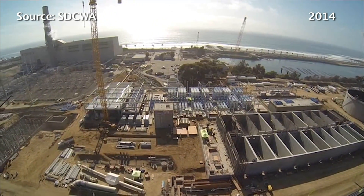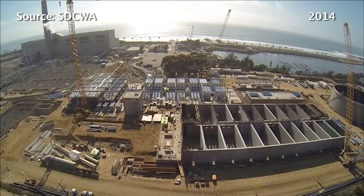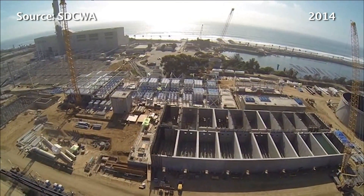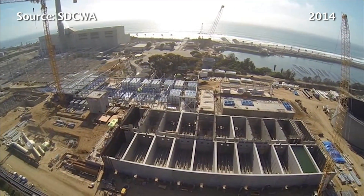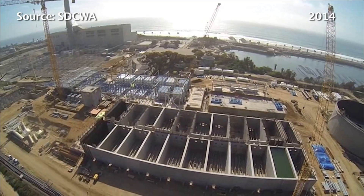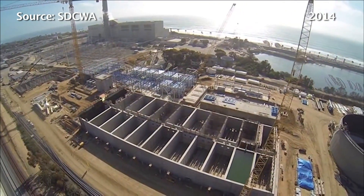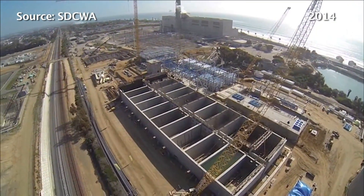You're putting salt-denser water back into the ocean. How is Poseidon addressing those environmental concerns? We had an extensive environmental review process during our permitting process, which lasted about six years. We had an entire team of scientists from Scripps Institute of Oceanography that looked at all of the impacts — both the intake of the water, the discharge of the salt — and there's no impact there on site.